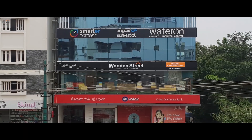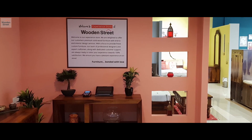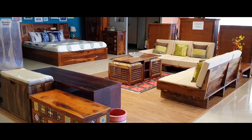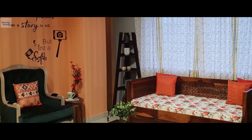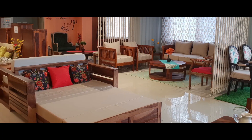Experience the best in solid wood furniture at the Wooden Street Experience Store located in HSR Layout, Bengaluru. A delectable showcase of premium quality and multi-utility furniture curated to serve the needs of every room. Browse through a great collection to create your perfect home with furniture that defines your taste.